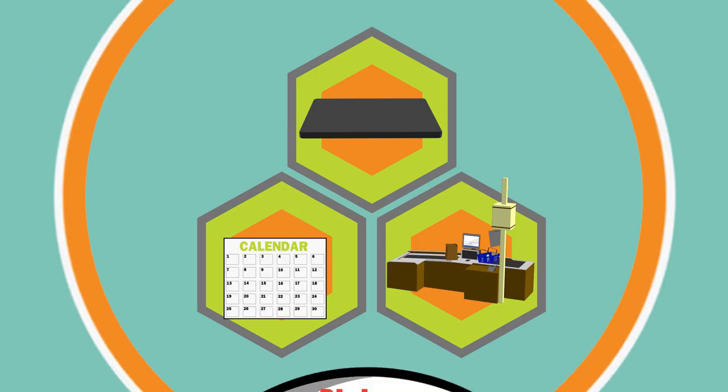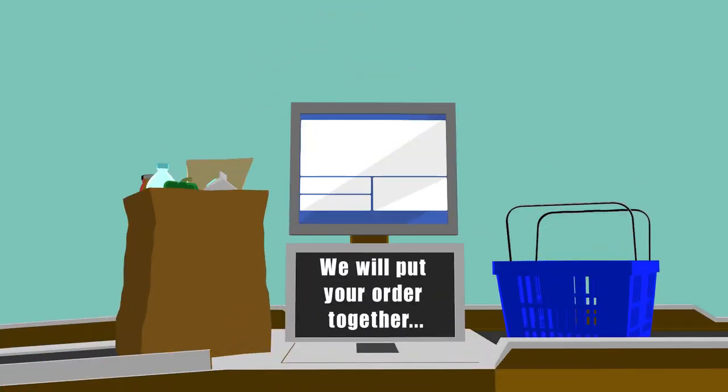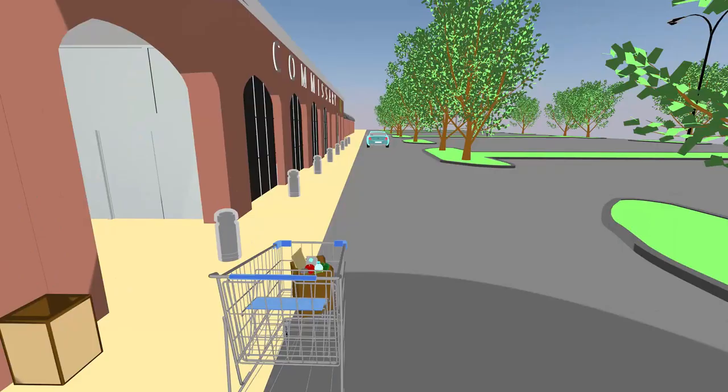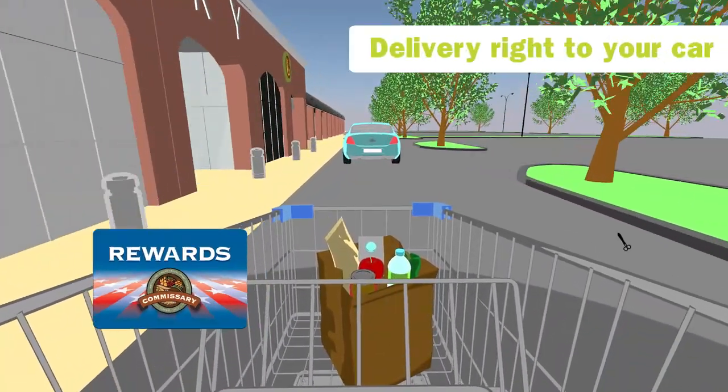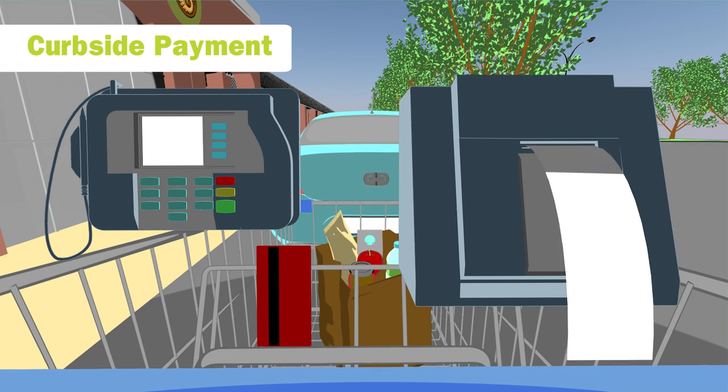Step 3: Pick up your order and pay for it. We'll do the hard job and put your order together for you. We'll even deliver it right to your car. Make sure you have your rewards card and any coupons handy. Then all you have to do is pay and get back on the road.